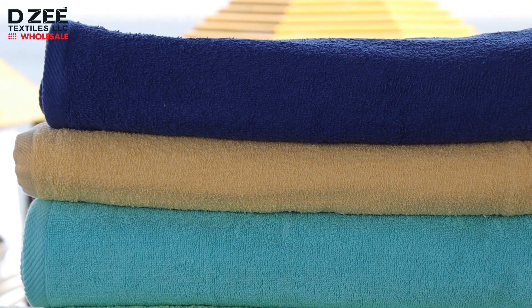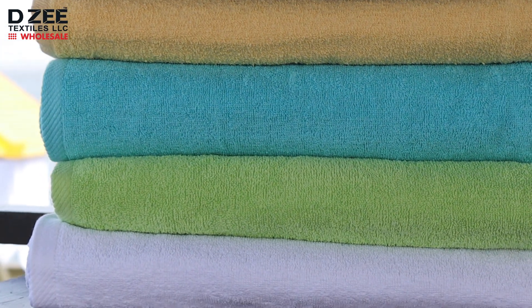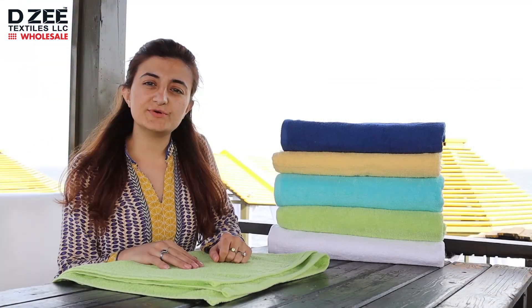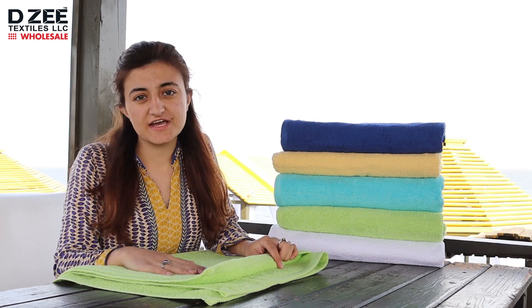This is a 100% ringspun cotton towel and we have a wide number of colors available. Currently we are having a huge discount on our luxury pool towels, so please check our website for that.